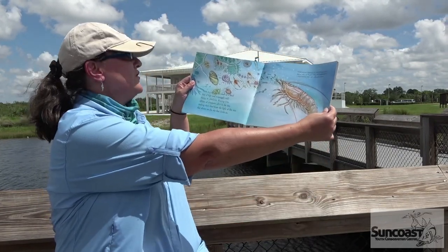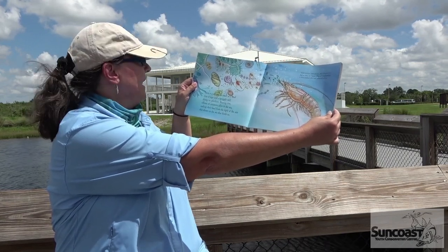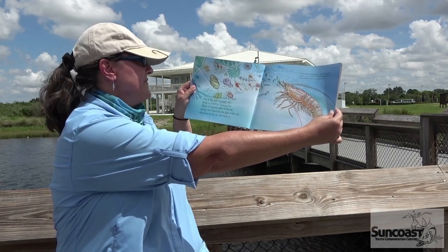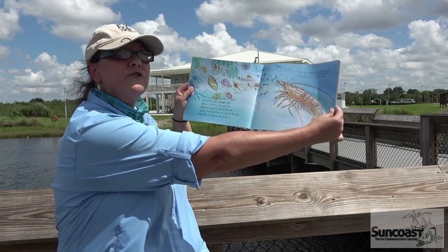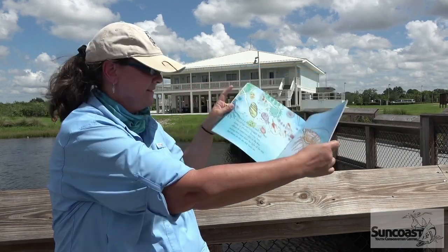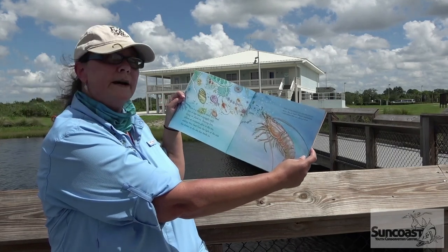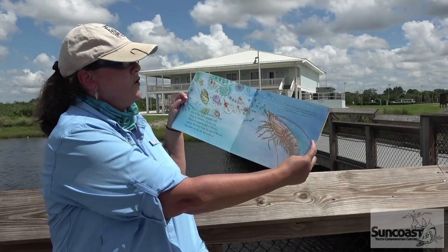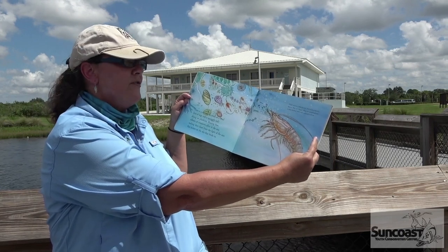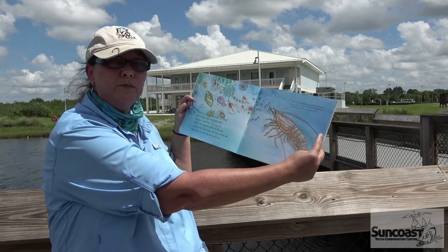Here is a shrimp as small as a snail, lots of legs and a squiggly tail, dining on plankton floating free, zillions of creatures alive in the sea making their food from the light of the sun that shines on the sea that feeds us. This little young shrimp, only about the size of a snail, is going to start by eating zooplankton. Those zooplankton are tiny animals that will eat the phytoplankton.